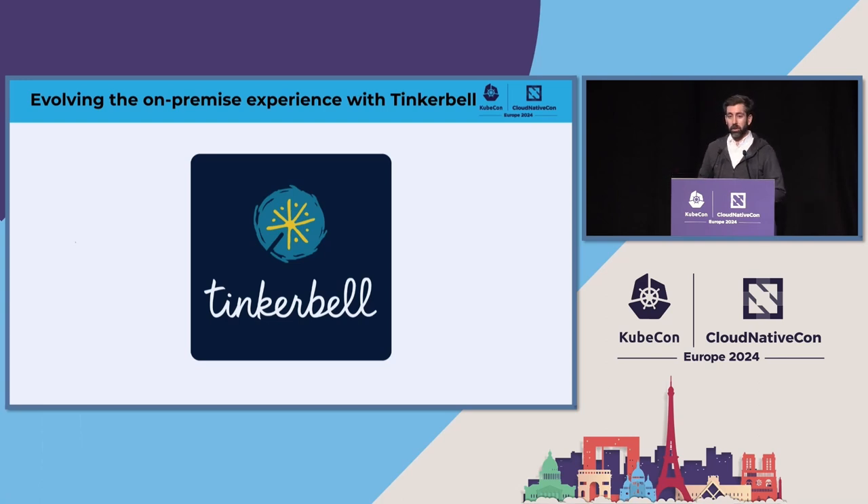Linux, Windows, ESX — you name it. We have a cluster API provider also. So if you want to manage Kubernetes, you want to do the whole full life cycle, we've got that available.